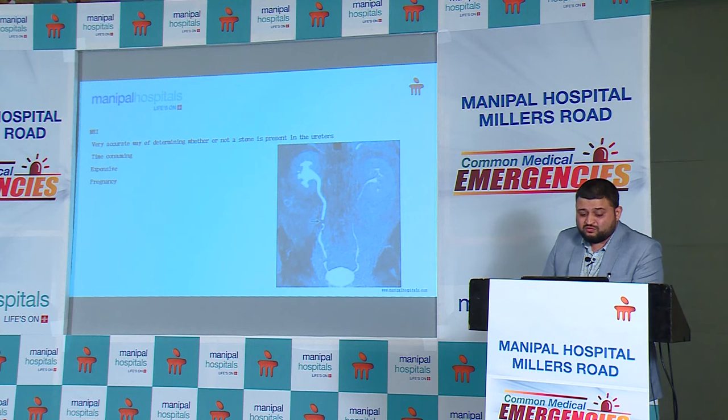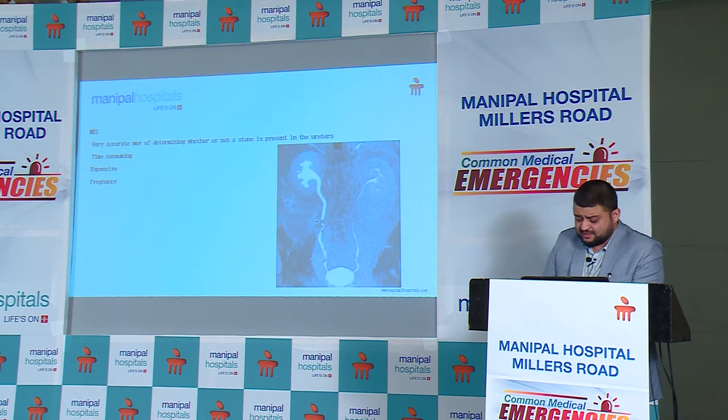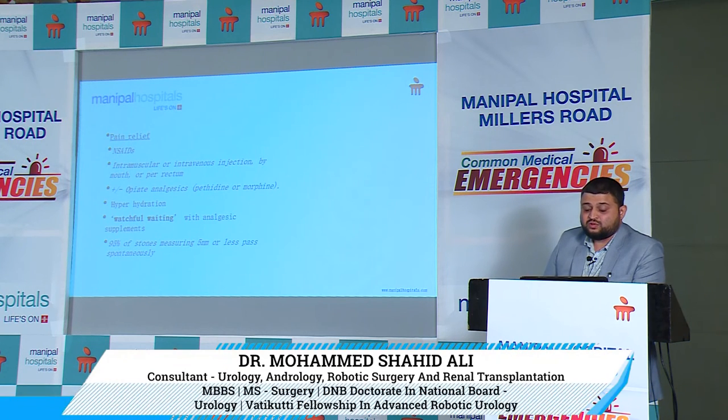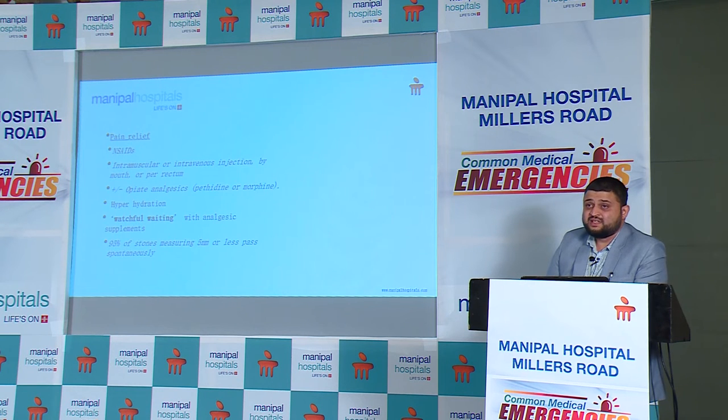The first thing to be done in ureteric colic is pain relief. NSAIDs are the best choice; opiates can be added additionally. For ureteric colic management: perform an ultrasound, determine stone size and location, and provide pain relief. A stone of up to 5 to 6mm in the ureter is an appropriate size for watchful waiting up to 4 weeks, provided there are no other factors — the patient is not diabetic, not septic, and not having high fever or UTI. A simple 5 to 6mm stone can be managed conservatively with analgesics.